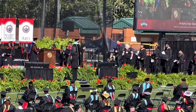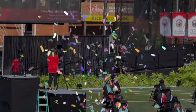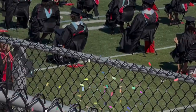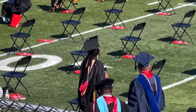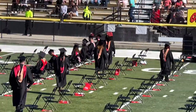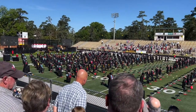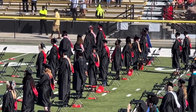Anishina Stovall. Congratulations 2021 graduates, family, and friends. Make some noise and let the party begin!